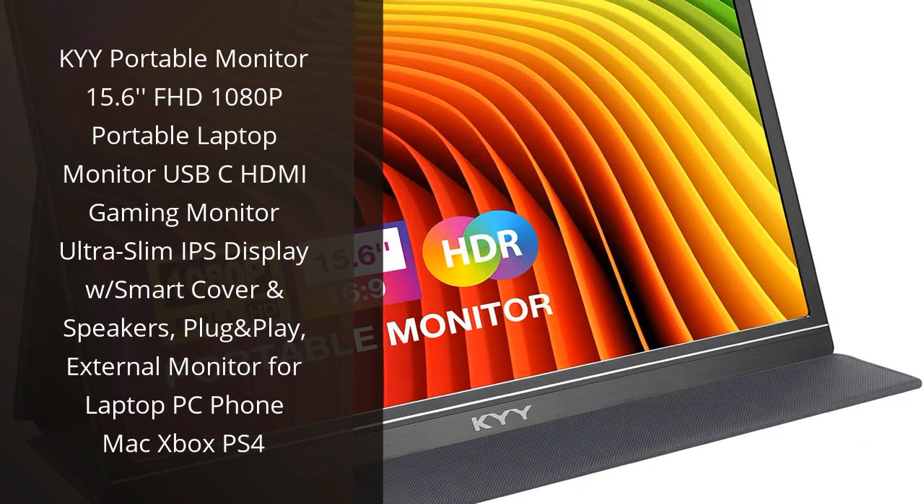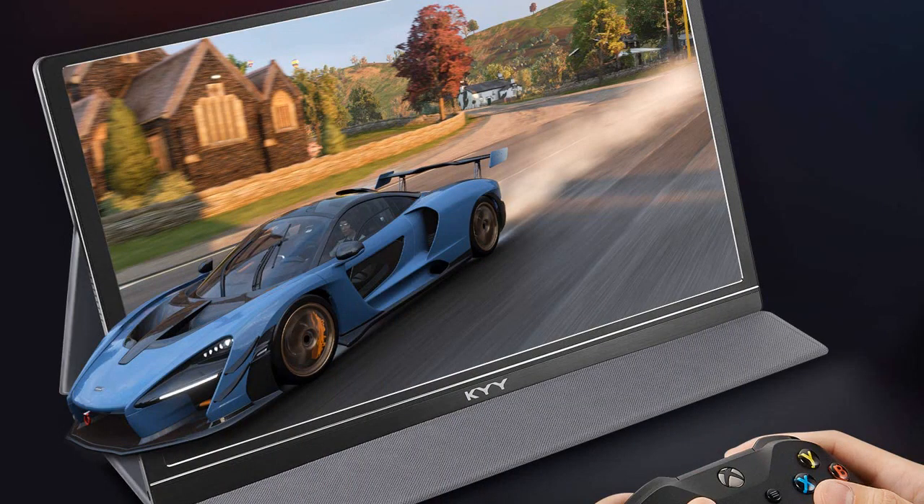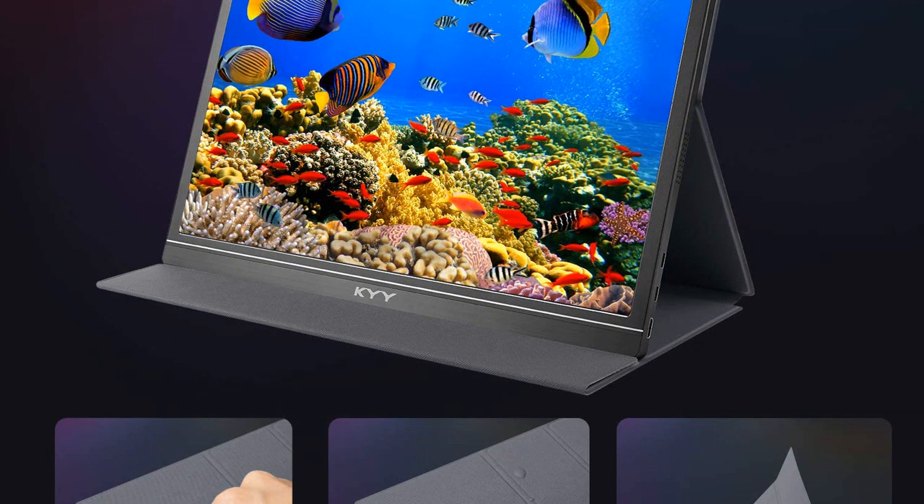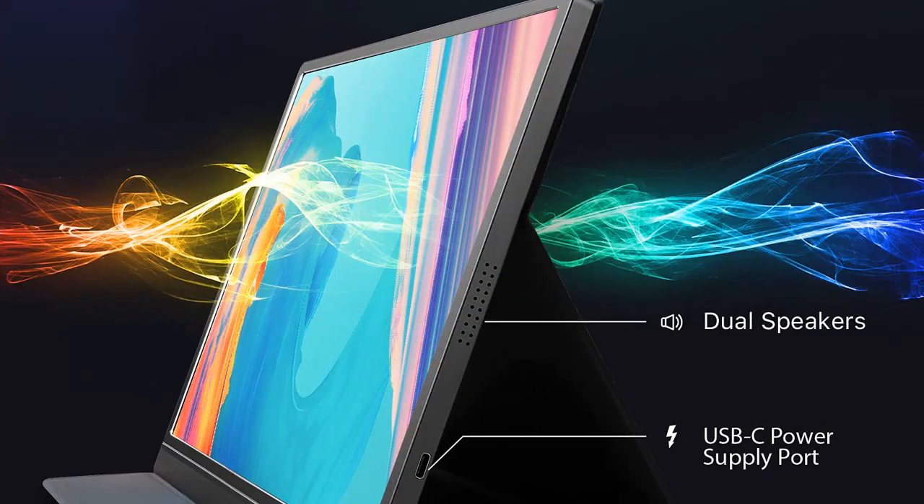I recently purchased the Kai Portable Monitor 15.6-inch Full HD 1080p and I'm absolutely loving it. The display is incredibly clear and vibrant, and the built-in speakers are surprisingly good. It's also really slim and lightweight, making it easy to take with me wherever I go. The USB-C and HDMI ports are also really convenient.